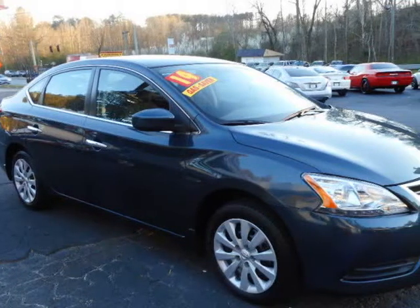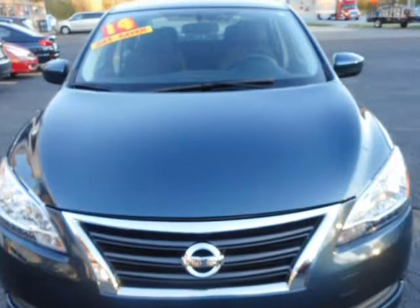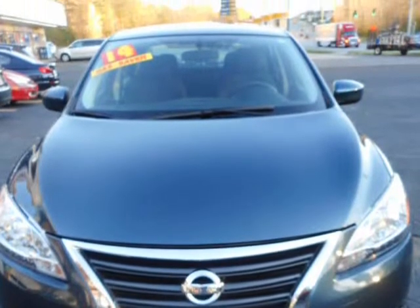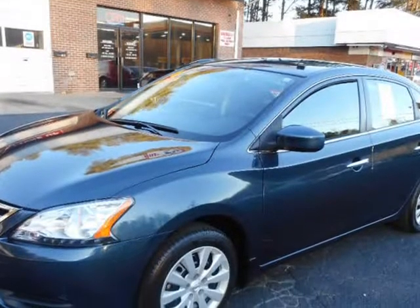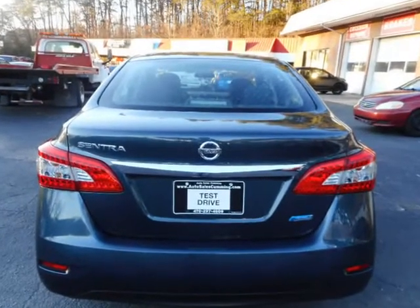This 2014 Nissan Sentra is brought to you by Auto Sales Coming. Features include first and second row curtain head airbags, four-wheel ABS brakes, driveline traction control, FM stereo with braking assist, bucket front seats, cargo area light, center console, and block seat upholstery.